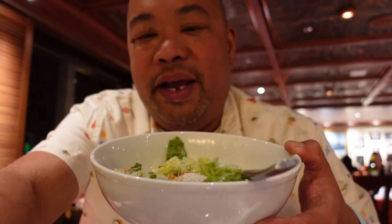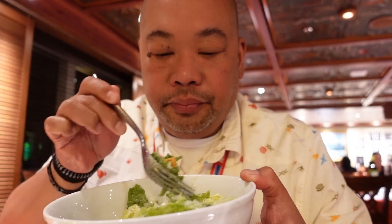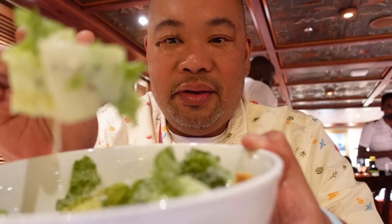The last two times I had it, it was cold. It's really good. Here's that salad — Bo and I are sharing the Caesar salad. It's really good.